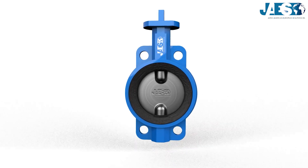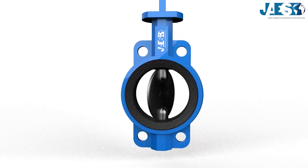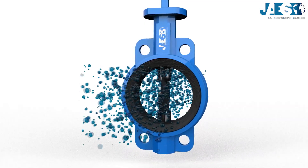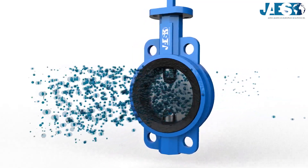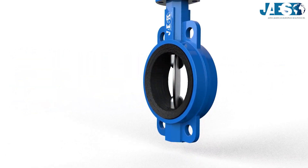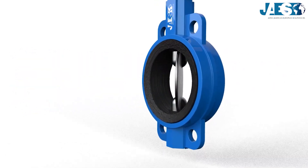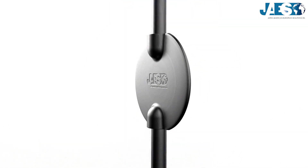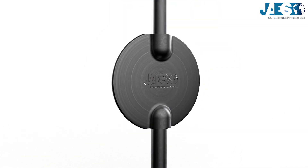Valves are tools that direct, control, or regulate the flow of a fluid. They can allow or interrupt the flow, regulate the flow rate or pressure, and their body has inlet and outlet ports, inside of which there is a moving element for flow regulation or interruption.